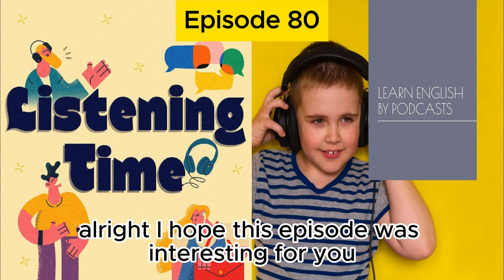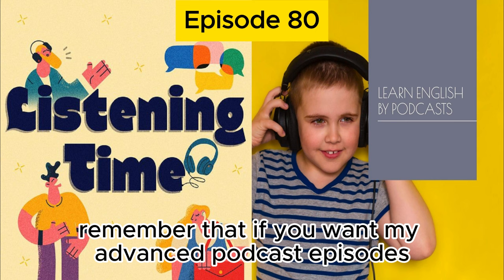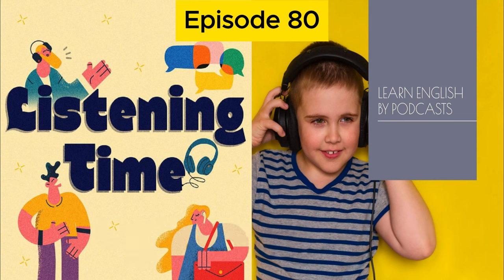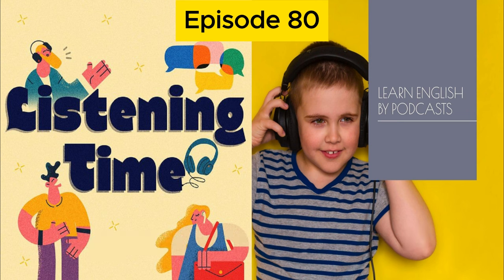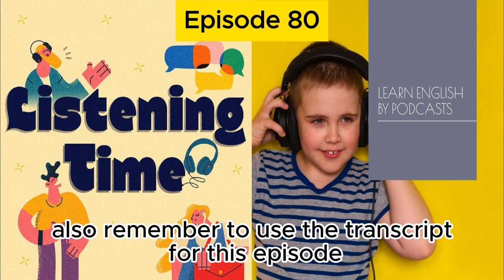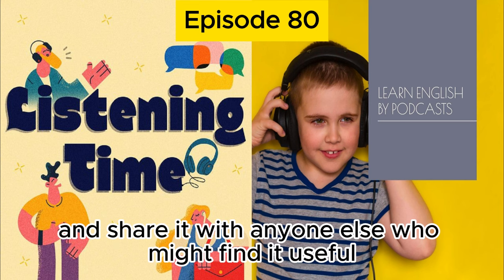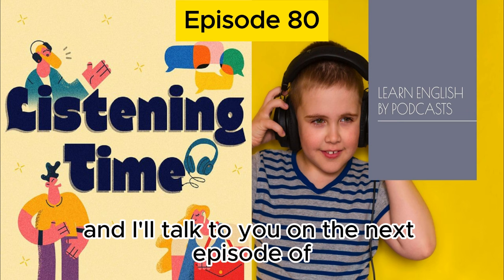I hope this episode was interesting for you and good practice for your listening. Remember that if you want my advanced podcast episodes, you can become a Listening Time family member or VIP and get two new advanced episodes every month. If you want to ask me questions and have me answer them, become a Listening Time VIP — ask questions every week and I'll answer them in a video Q&A session. Remember to use the transcript if you need it, give this podcast a five-star rating, and share it with anyone who might find it useful. Thank you for listening, and I'll talk to you on the next episode of Listening Time.